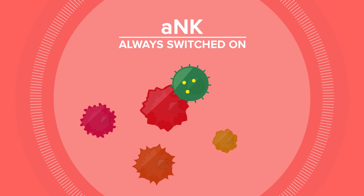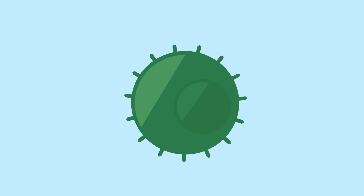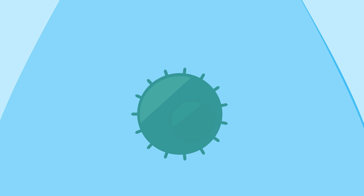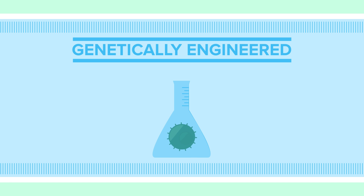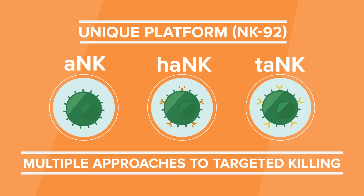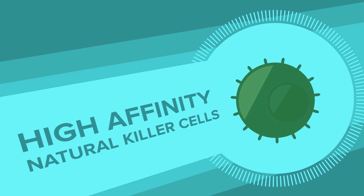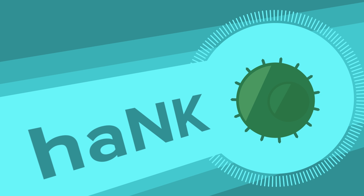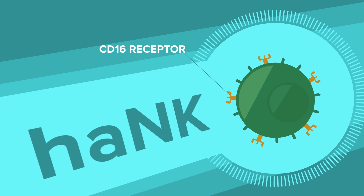An ANK is always switched on and is able to rapidly target and kill cancer cells. To further improve the targeting and killing power of this activated natural killer cell, we've genetically engineered these ANK cells in several important ways. This unique platform is designed to offer multiple approaches to the targeted killing of cancer cells. First, we've created what we call high affinity natural killer cells, or HANK, by genetically engineering a natural killer cell with a high affinity CD16 receptor.